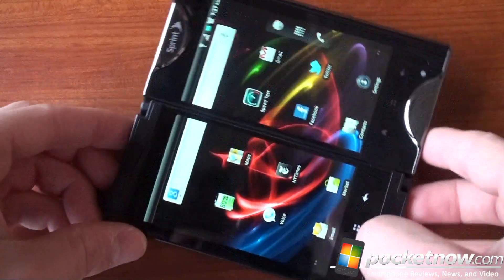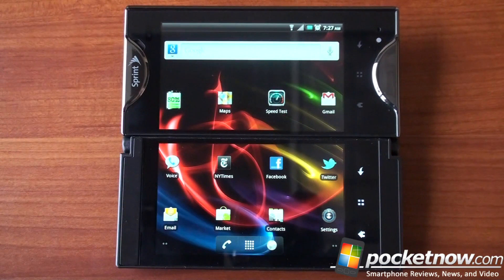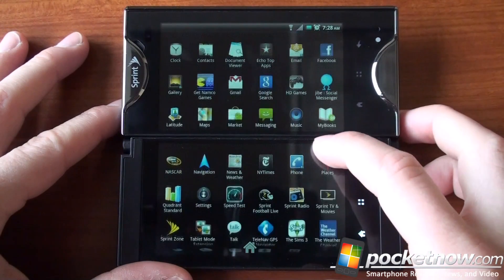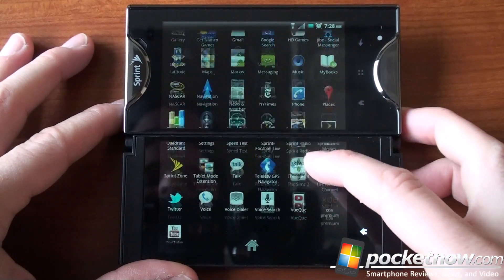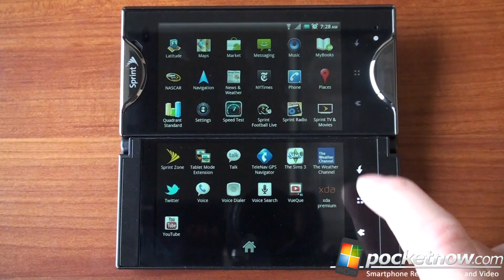Right now we are in tablet mode and we can actually flip this into landscape, which might look a lot better. There are three different ways that an app can run on both displays. Number one is tablet mode, and in order to get that to work — we'll give plenty of examples — you need to get the tablet mode extension from the Android Market, which I've already gone ahead and done.